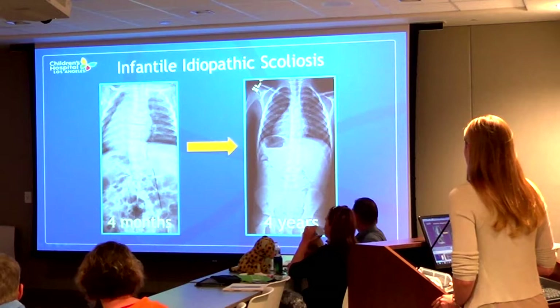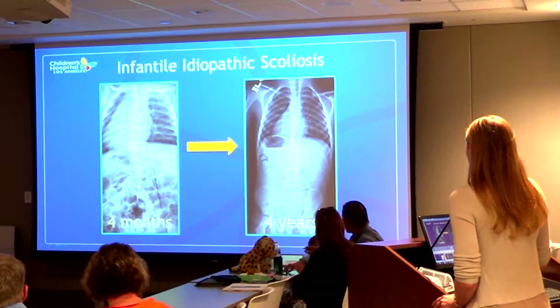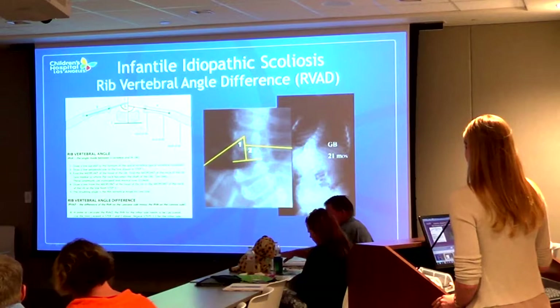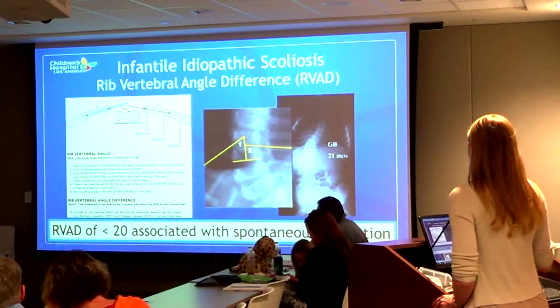Height alone doesn't determine scoliosis severity - it's each curve's individual tendency. There are clues in specific cases. Infantile idiopathic scoliosis will often correct on its own, though not always. We can tell based on how the ribs interact with the spine - the rib vertebral angle. If it's less than 20 degrees, curves often get better on their own; if it's greater than 20, they usually progress.